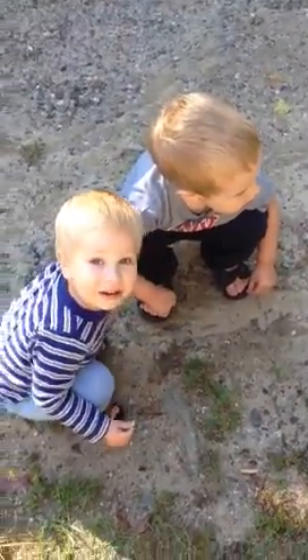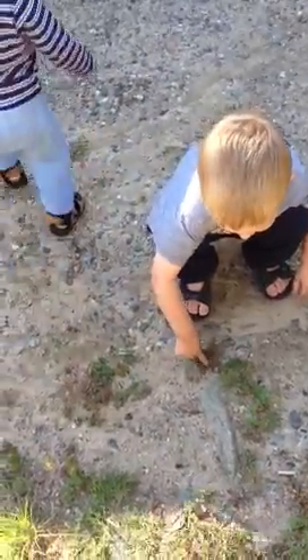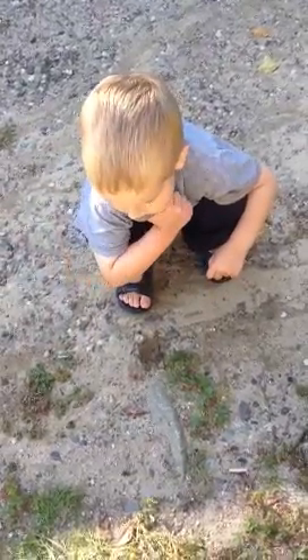Is that tooth there all by itself? I think the tooth is here by itself. No other tooth? Or bones?